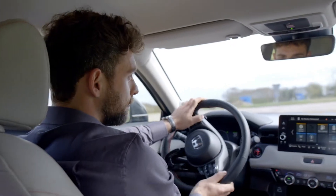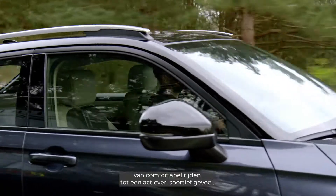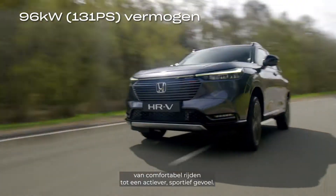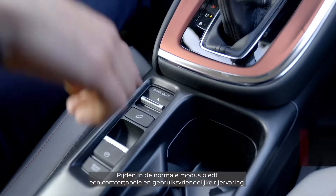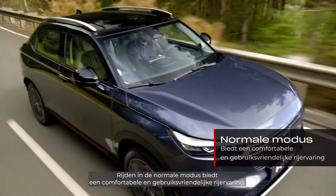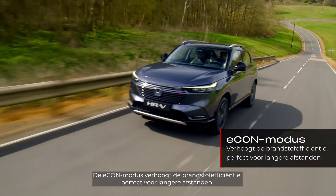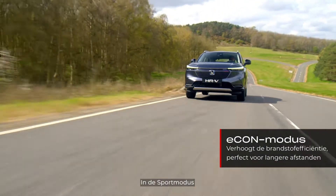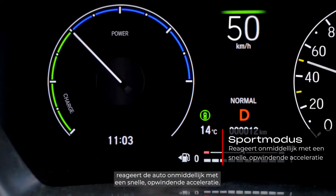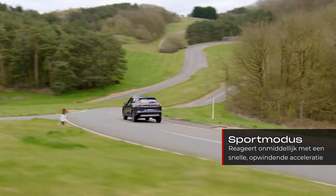With the all-new HR-V, you can adjust the vehicle to your driving style, from comfortable driving to a more engaging sporty feel. Driving in Normal mode provides a comfortable and easy-to-use experience. Econ mode increases the fuel efficiency, great for high-speed motoring. And Sport mode gives you a more instant response and electric driving feel.